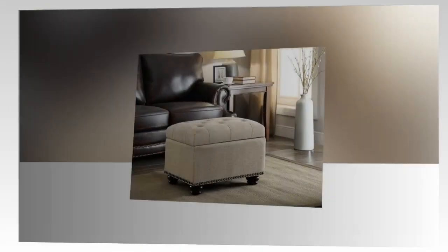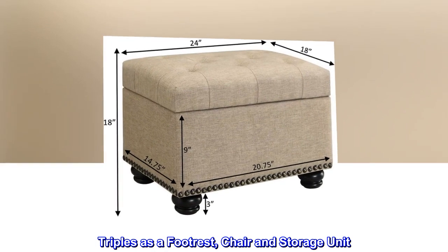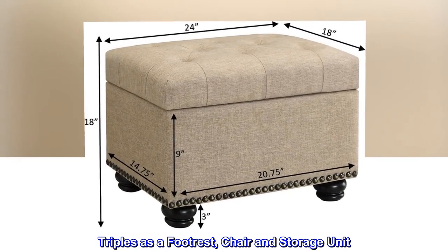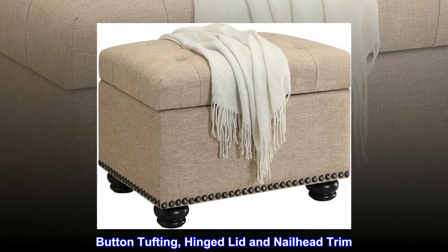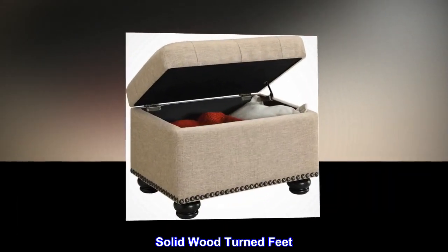Fabric. Available in multiple finishes. Triples as a footrest, chair and storage unit. Button tufting, hinged lid and nailhead trim. Solid wood turned feet.